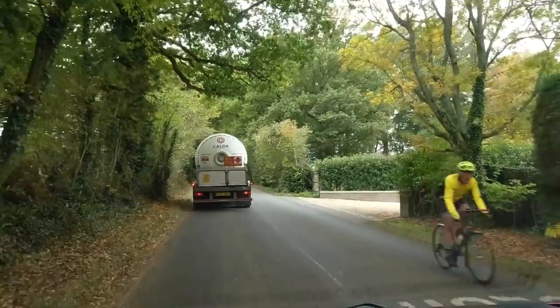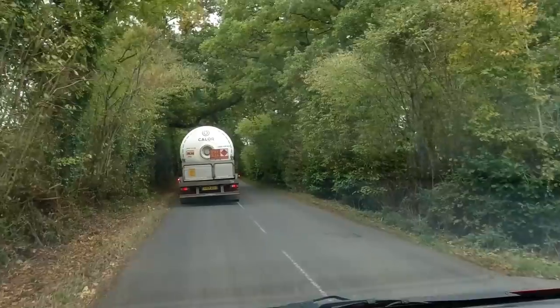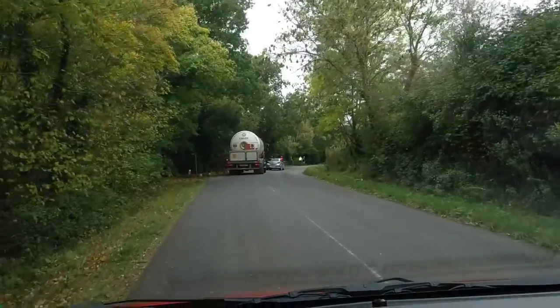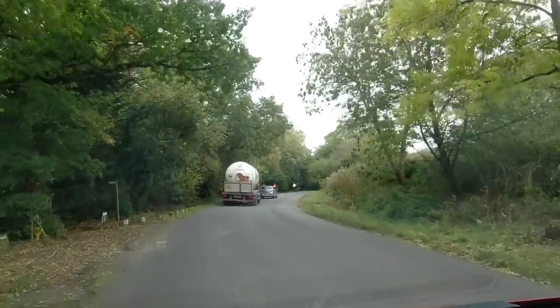There's a bunch of cyclists in front of this lorry, which means there's nowhere to land if we need to pull in when we overtake. Now we've got a better view we can see that there was a car hidden as well, so definitely no overtake.